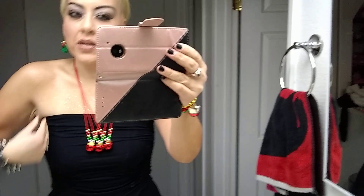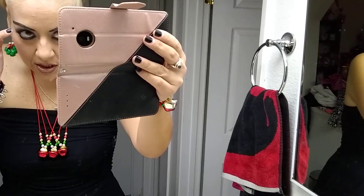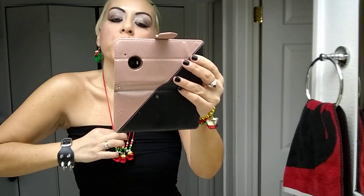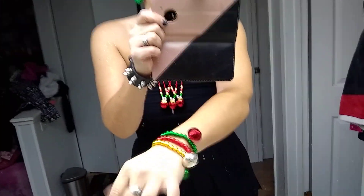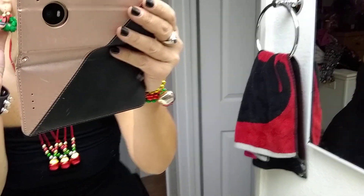Hi, this is Crystal. I told you I would show you what I was wearing today. The fake eyelashes are from the 99 cent store, and so are these necklaces and my little bracelets. Sorry, I'm getting used to trying to film myself.